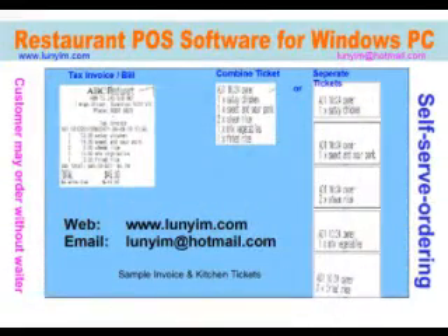This program is produced by Mr. Lun Yim. All rights reserved. Email address is lunyim@hotmail.com — L-U-N-Y-I-M at hotmail.com.